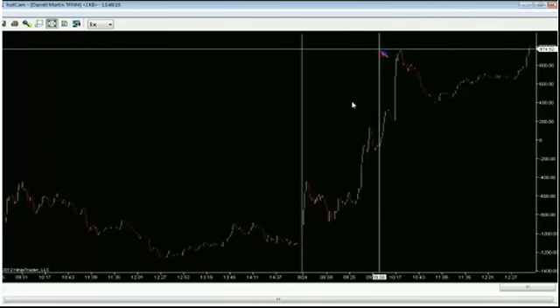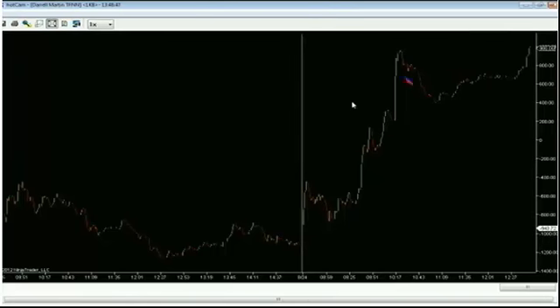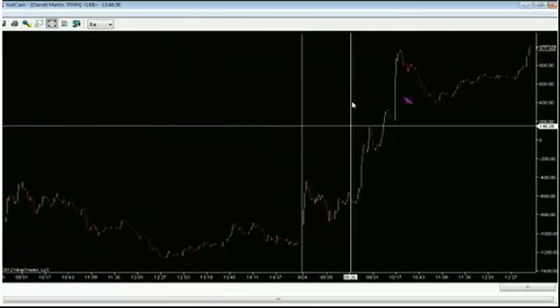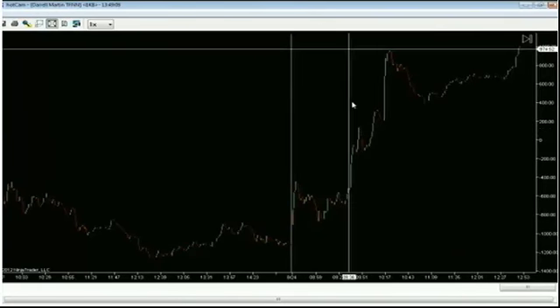The advance-decline is a broad market index — you definitely want this indicator, available on most major platforms. It takes the total shares on the New York Stock Exchange, adds the ones that are up for the day, and subtracts the ones that are down for the day. Right now it shows a positive 991 — before we were up at 988. That's trending up. It's an intraday indicator, so you're looking at it on the day, not comparing to previous days.